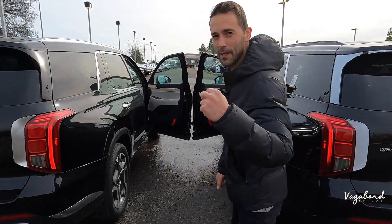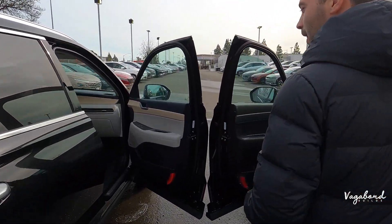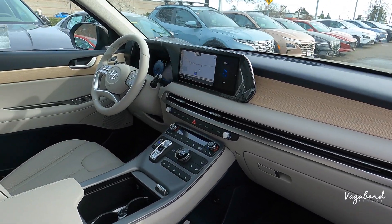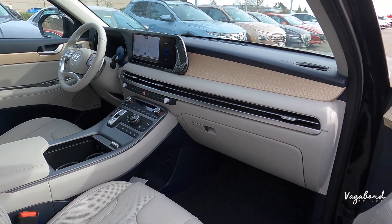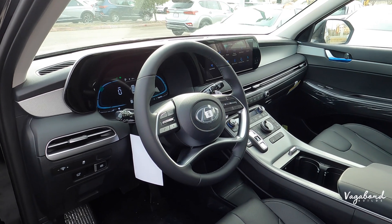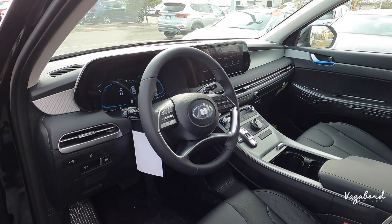Check this out guys — a quick sneak peek of the 2023 Hyundai Palisade Limited Trim with Premium Nappa Leather and digital screens compared to the XRT Trim with Premium Nappa Leather and digital screens. We're going to be doing a review, so let's go ahead and show you guys that.